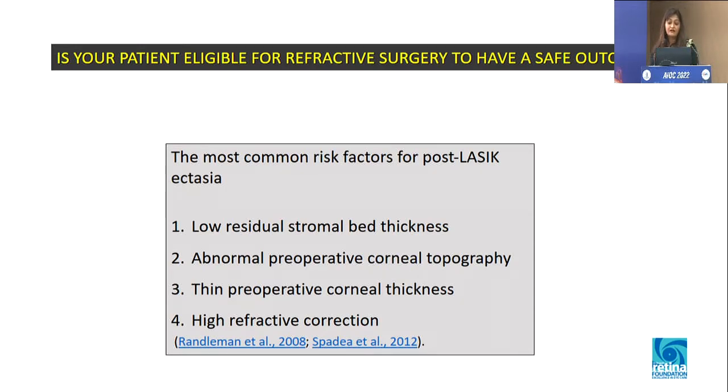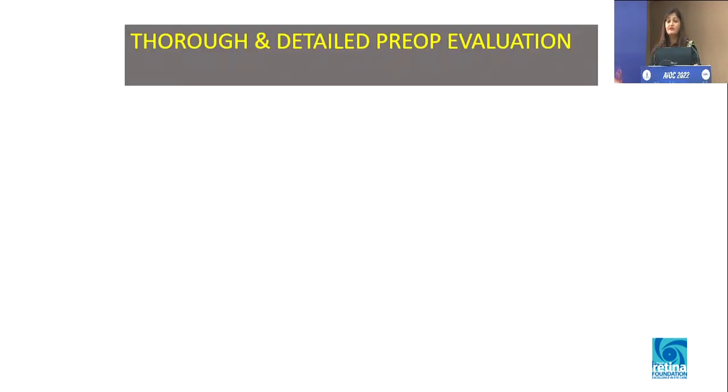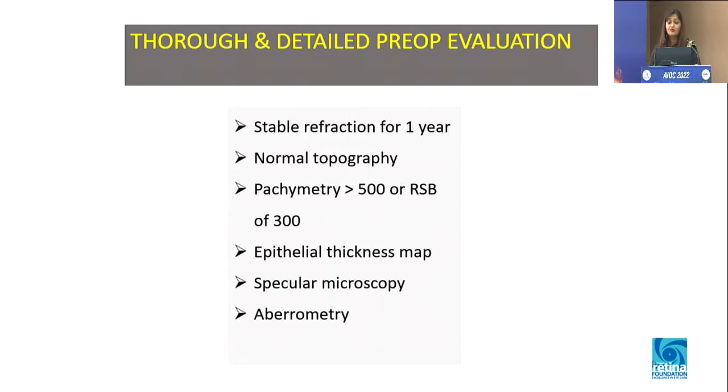What are the common risk factors for post-LASIK ectasia? As we all know: low residual stromal bed thickness, abnormal pre-operative topography, thin corneas, or high refractive error — meaning more ablation is required. It's very important to do everything available in your clinic, and if certain tools are not there, you can take help from colleagues' clinics and do the evaluation properly.